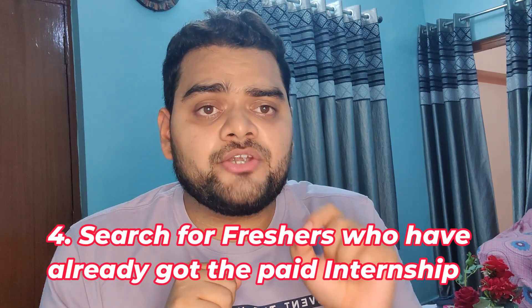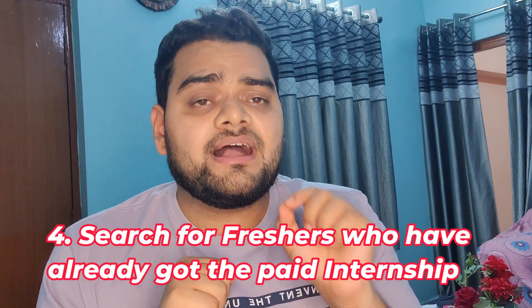The fourth point is to look for freshers who have got a paid data analytics internship. Connect with those freshers and try to understand the process of how they got that internship. If you also get a data analytics internship from a good organization, your chances of getting full-time employment there will increase, because they will give preference to someone who has already done an internship in their organization.